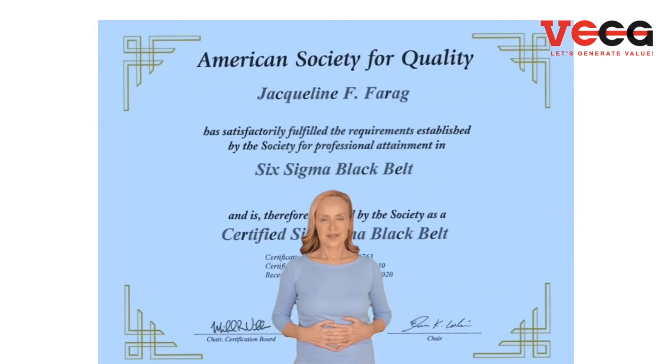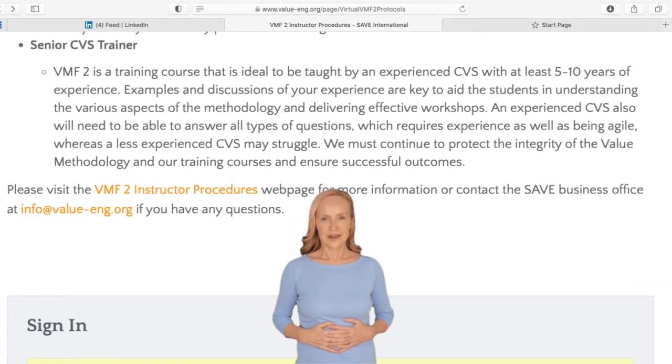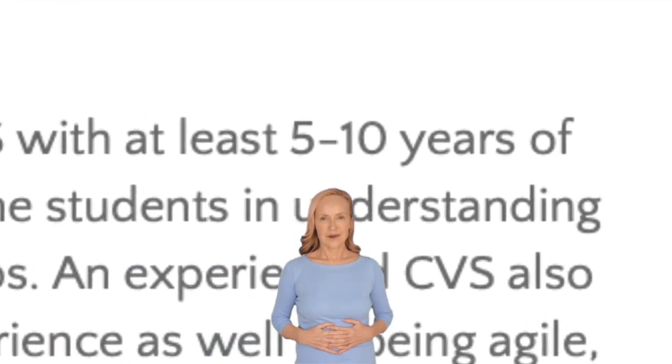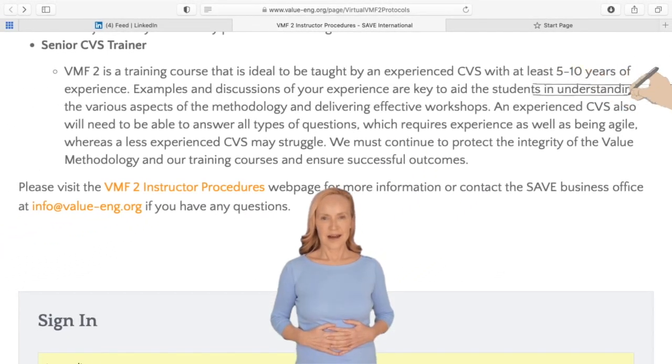VMF2 material is composed of more than 475 slides, in addition to the practical applications of each phase on a project. Watching the instructor doing the exercises could help passing the VMA exam, but will never equip you as a true Certified Value Specialist. You should know that the quality level and depth of knowledge are highly required in this phase.